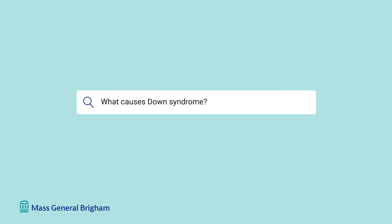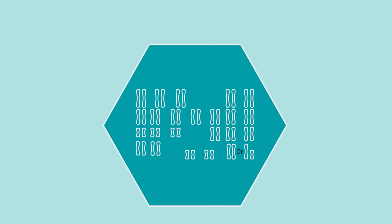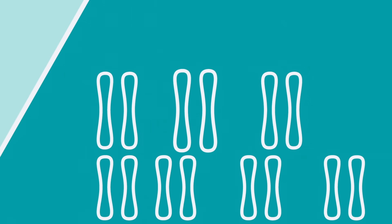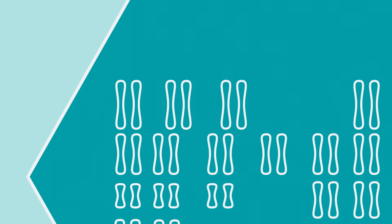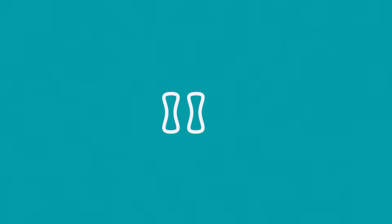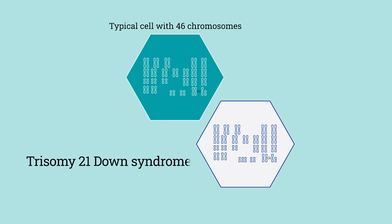What causes Down syndrome? Down syndrome occurs when a person has extra material from chromosome 21. In a neurotypically developing person, a person has 23 pairs of chromosomes — 2 times 23, or 46 chromosomes. Those pairs are numbered 1, 2, 3, and subsequently. Someone with Down syndrome, in chromosome 21, rather than having 2 copies, has 3 copies of chromosome 21, in the most common form of Down syndrome called trisomy 21.